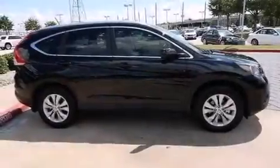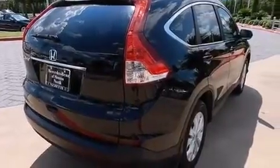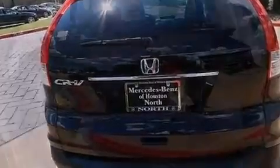Its top features include a rear-view camera, a sunroof, a multi-link rear suspension, traction control and stability control systems, hill start assist, and a tire pressure monitoring system.